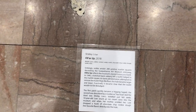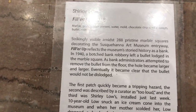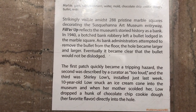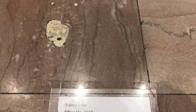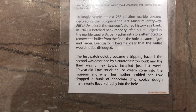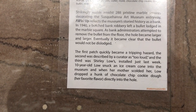Evocative of the museum's storied history as a bank. In 1940, a botched bank robbery left a bullet lodged in a marble square. There it is. As bank administrators attempted to remove the bullet from the floor, the hole became larger and larger.